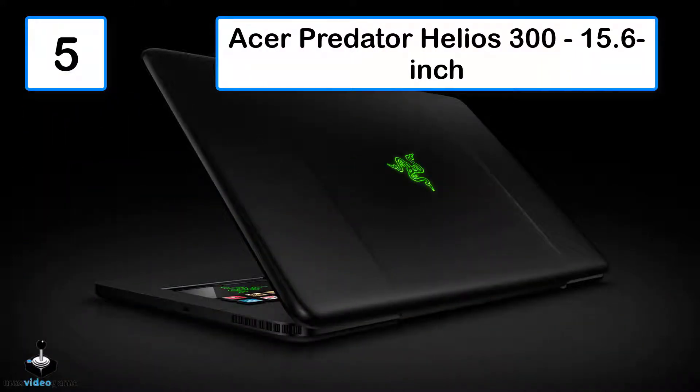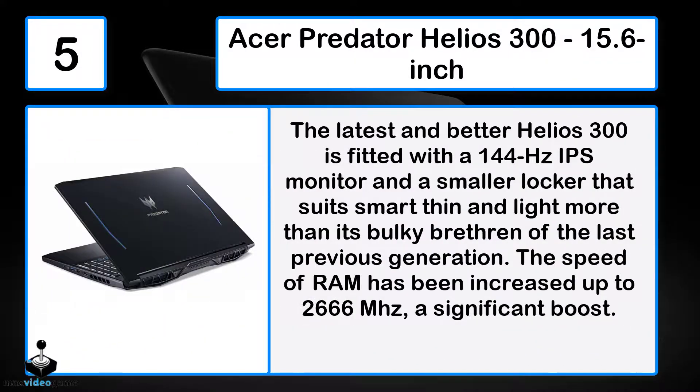Number 5: The Acer Predator Helios 300 15.6-inch. The latest and improved Helios 300 is fitted with a 144Hz IPS monitor and a slimmer design that suits a smart, thin and light form factor more than its bulky previous generation. The speed of RAM has been increased up to 2666MHz, a significant boost.